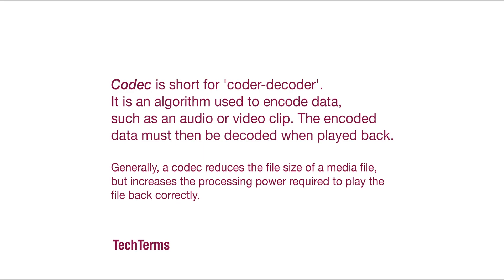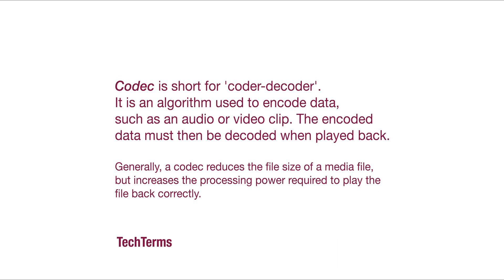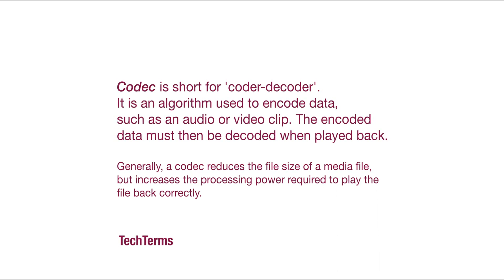Before we get into versatile video coding, it's probably worthwhile to quickly run through codecs and what they are. A codec is a method of encoding and decoding a specific type of file — in this case a video file. The encoding process involves a lot of tasks, but mainly the idea is to make the file size smaller by using compression techniques.